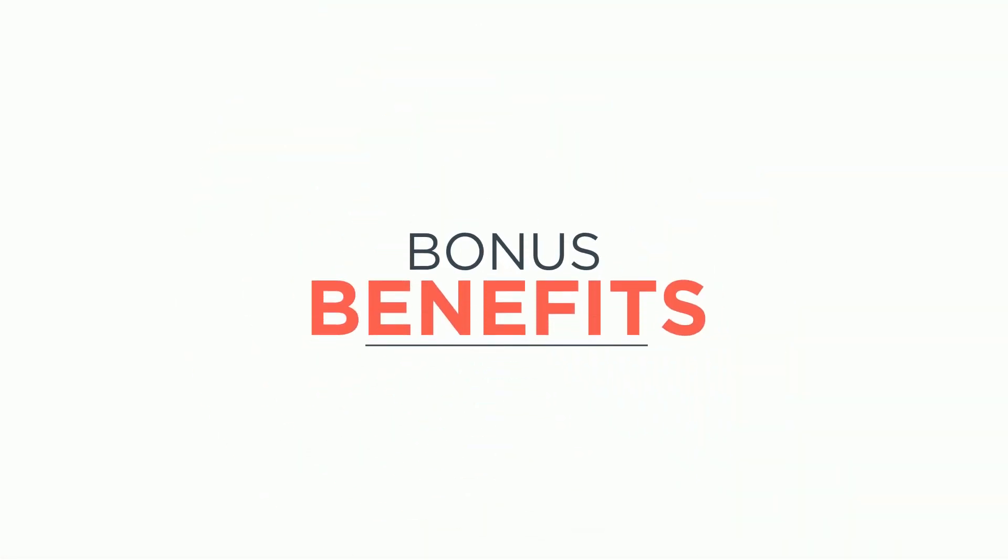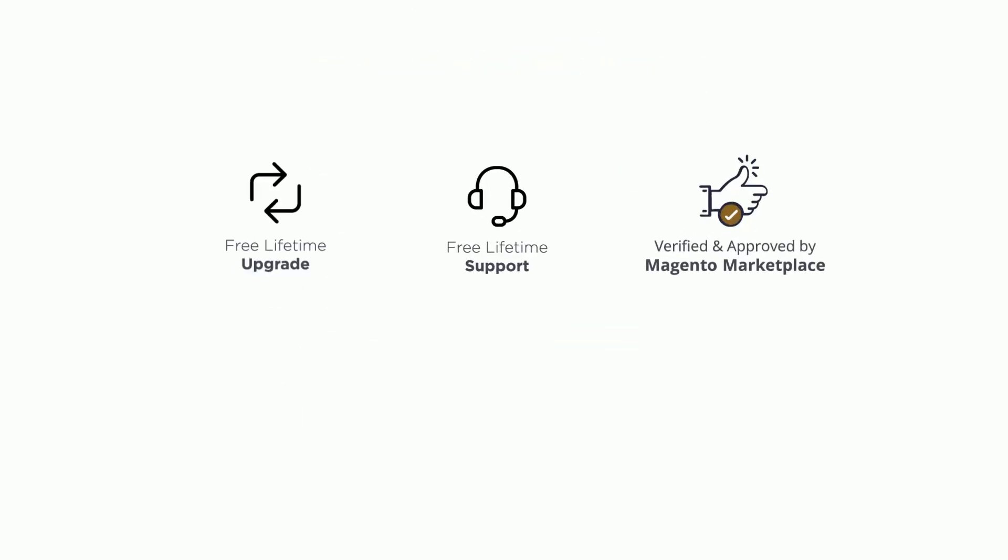Additionally, get these bonus benefits from all our extensions: free lifetime upgrades and support, approved by Magento Marketplace, coding standards as per Magento, and a live demo to try before buying.